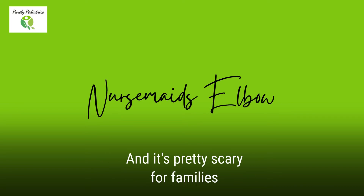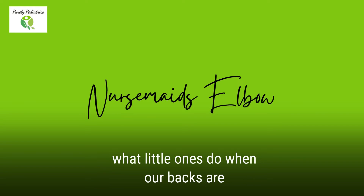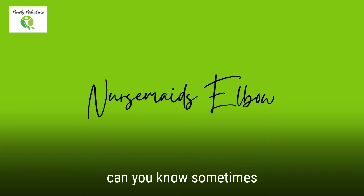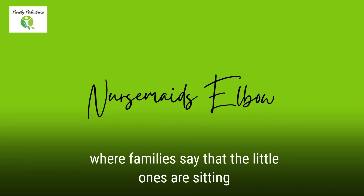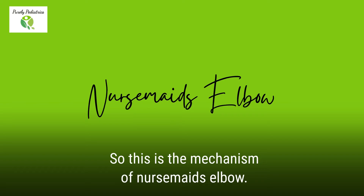It's pretty scary for families, to be totally honest. Sometimes it's unwitnessed — we don't always know what little ones do when our backs are turned, even for a second. You can get this by running, jumping, holding on cushions. Sometimes it just happens spontaneously. I've had stories where families say the little ones are sitting in the car seat and all of a sudden they start to cry and hold their arm. So this is the mechanism of nursemaid's elbow.